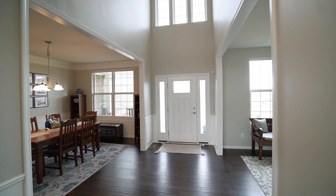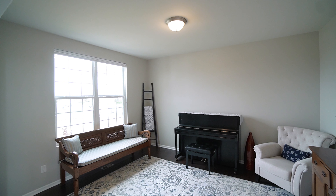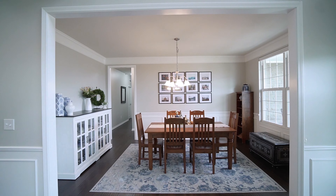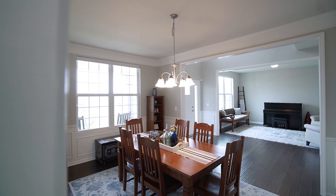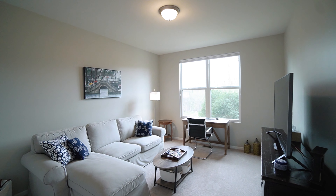As you enter this magnificent 3,400 square foot home, you are greeted with a grand two-story foyer. The open floor plan features hand-scraped engineered hardwood flooring throughout most of the first level.